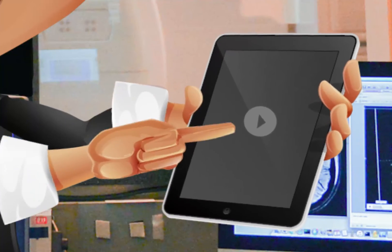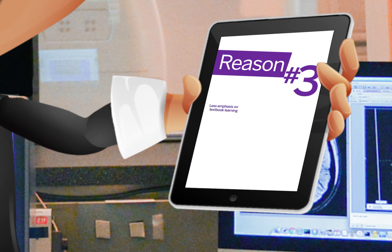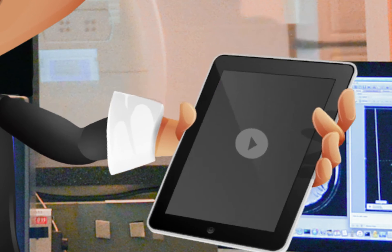In medical biophysics, the professors are outstanding. They put less emphasis on learning from textbooks. Rather, they teach in their fields of expertise and will expose you to research currently underway, so you'll be learning science as it is progressing. And your courses won't require you to memorize lots of facts, but will help you develop your critical thinking and problem-solving skills.